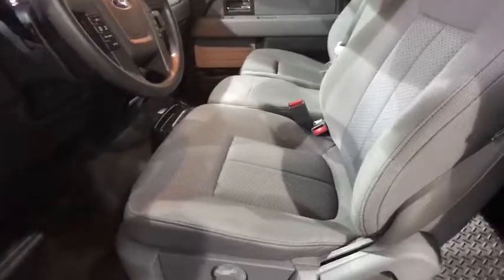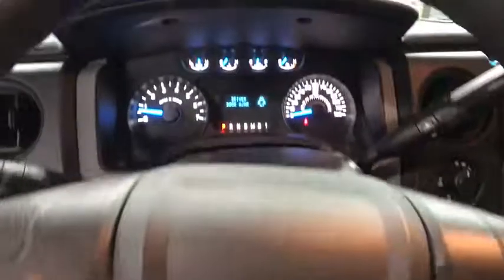Power windows. Security system. CD player. Electronic stability control. Power locks. Remote keyless entry. Overhead console. Tachometer.